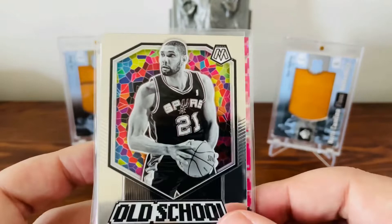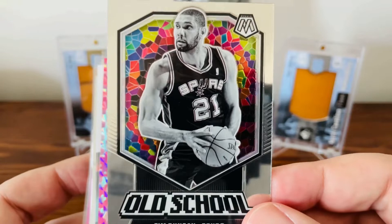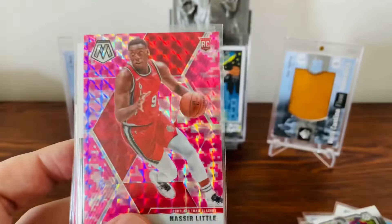Saw this card here — the Mosaic Tim Duncan, old school. Just a beautiful, beautiful card. Picked that up.